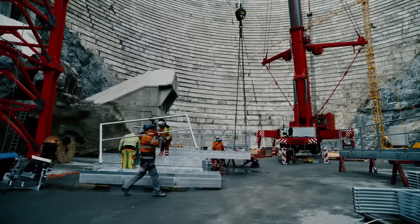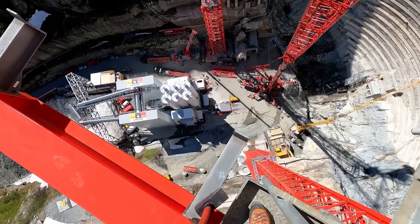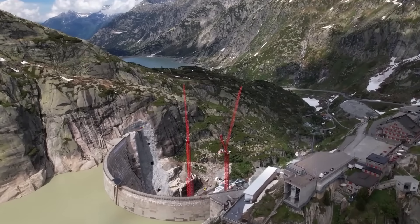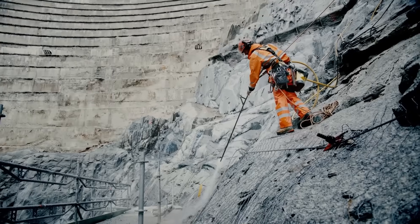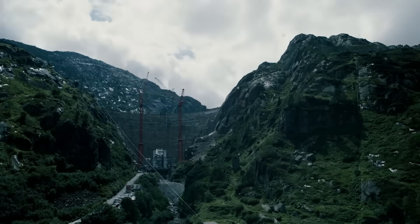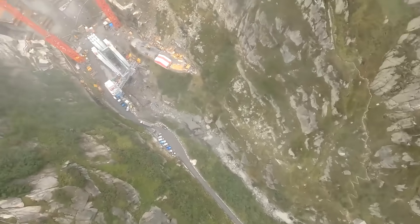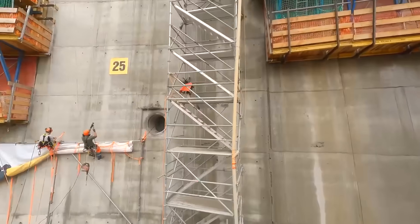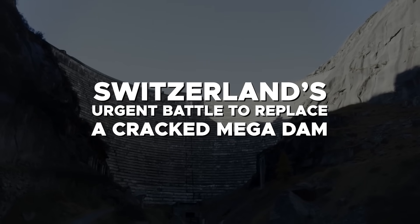Today, a daring replacement project is underway, and it is one of the world's most challenging and epic construction sites. This ambitious undertaking seeks not just to restore functionality, but to surpass it, blending cutting-edge technology with sustainable energy goals. Yet the project is fraught with challenges: a high-altitude environment, extreme weather, and the delicate balance of preserving the region's ecological integrity. So what does it take to replace a dam in one of the most remote places of the world? Join us today as we delve into Switzerland's urgent battle to replace a cracked mega dam.